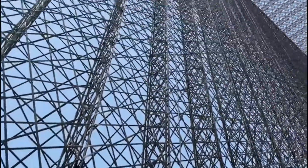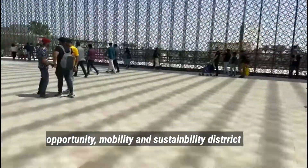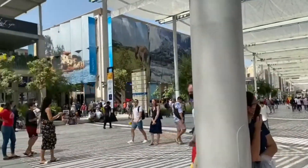The whole Expo is divided into three themes: Opportunity District, Mobility, and Sustainability District. It is a huge area and I think there are more than 190 countries participating in Expo 2020.